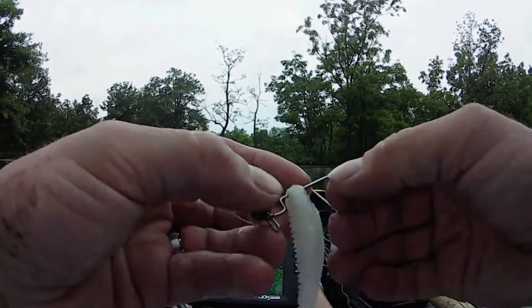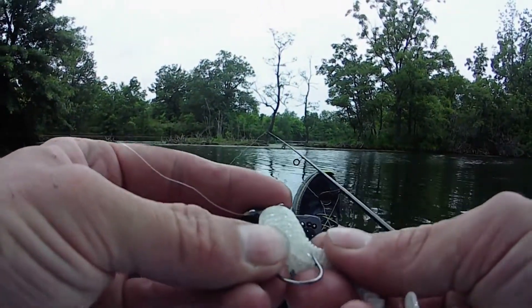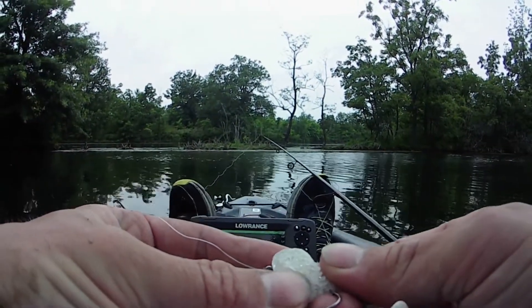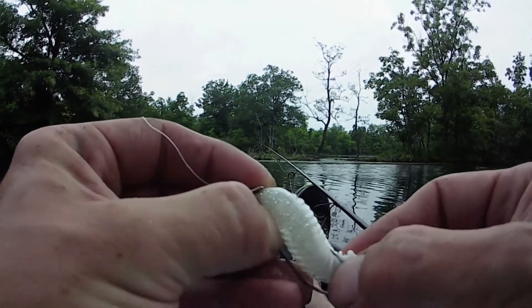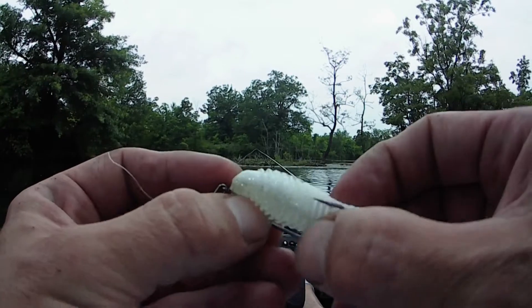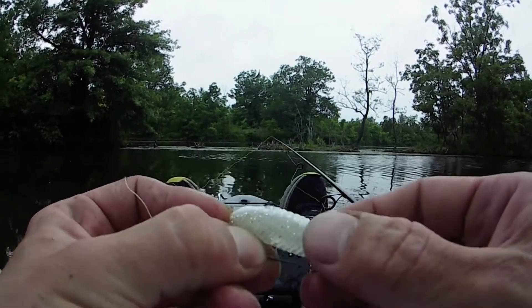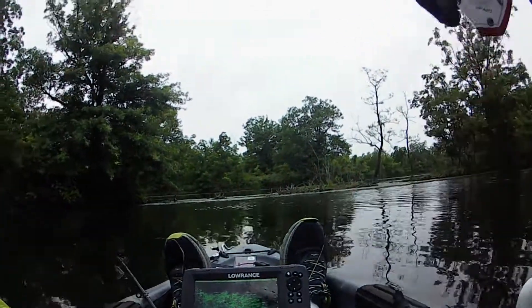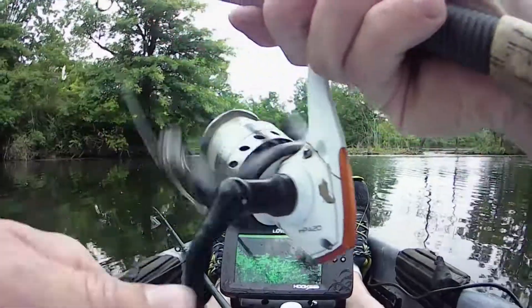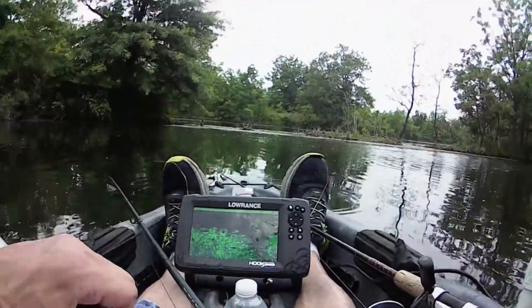A little white swim bait. Any kind of swim bait would probably work — doesn't have to be a Googan Saucy Swimmer. Could be a Kytec, six cents, whatever. Probably even a little white crappie grub would work.